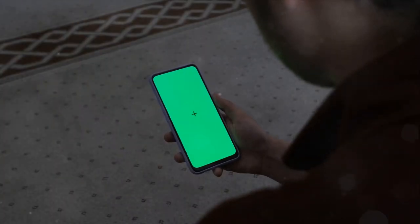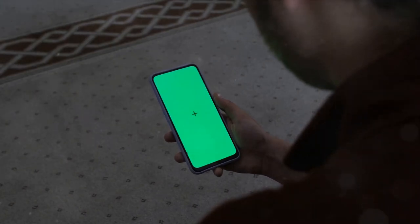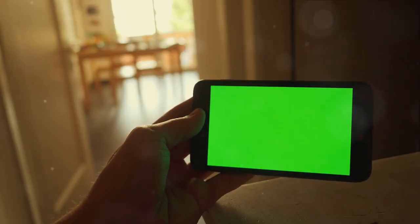The potential applications extend to health monitoring, productivity enhancement, and even environmental sustainability. Imagine a device that not only informs you about your daily carbon footprint but also suggests ways to reduce it. Experience a smarter smartphone with the iPhone 15.